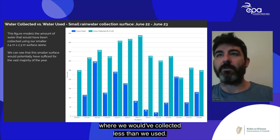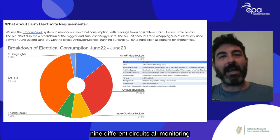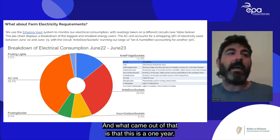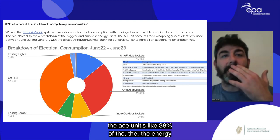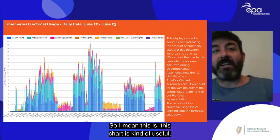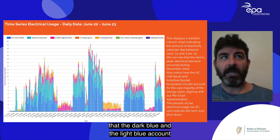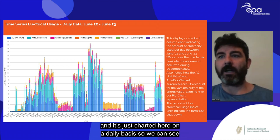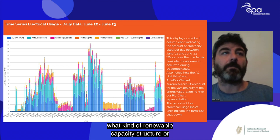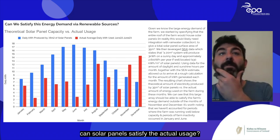For farm electricity, we logged eight to nine circuits monitoring each component's usage. The AC unit accounts for 38% of energy over a year, and the fans in the anti-chamber pushing air into incubation and fruiting account for another 30%. A stacked column daily time series shows how much energy each component uses, which is useful for sizing a renewable energy system to satisfy daily needs.